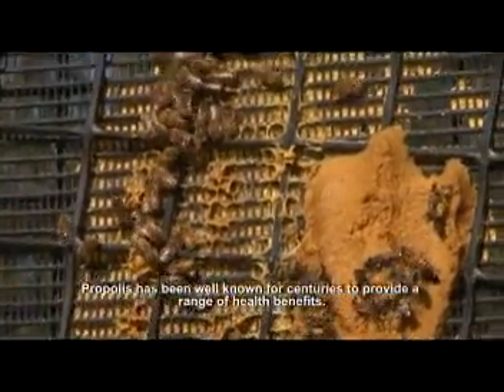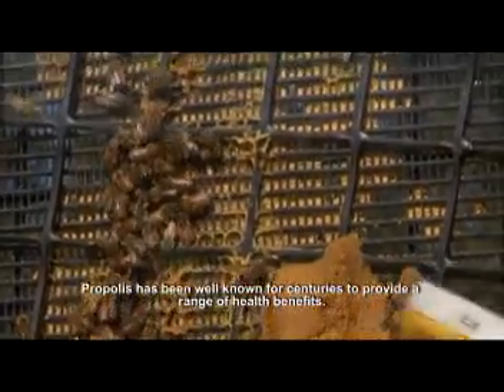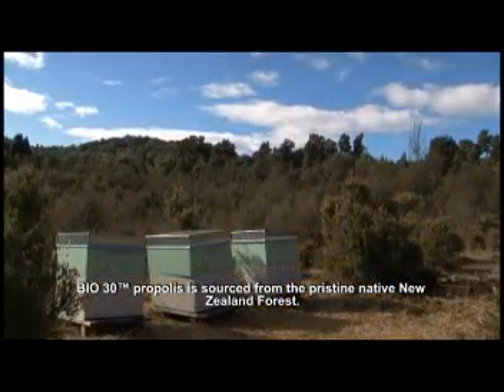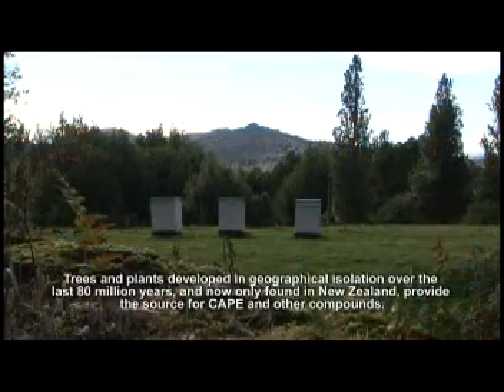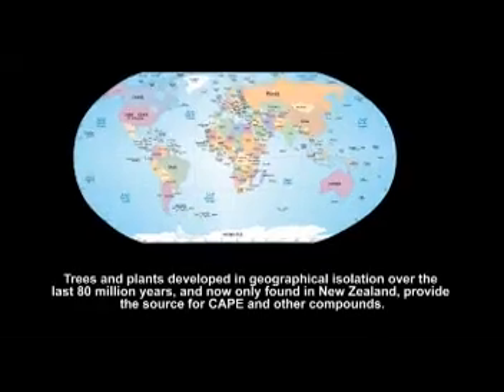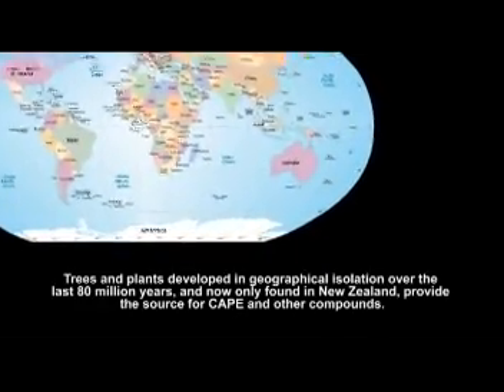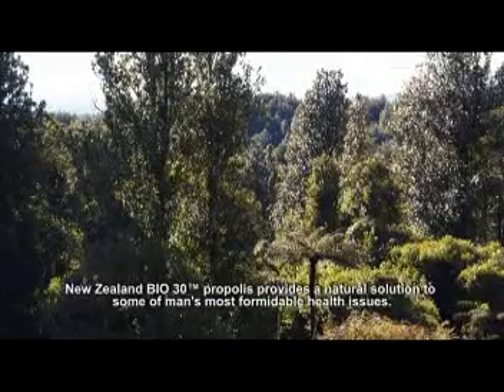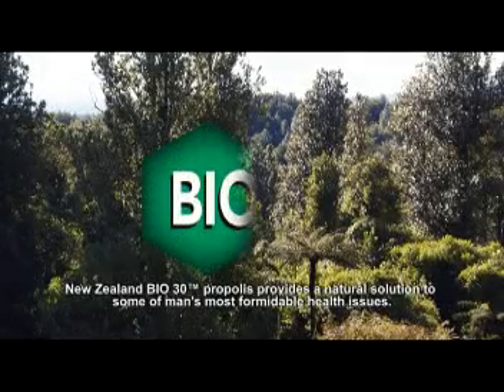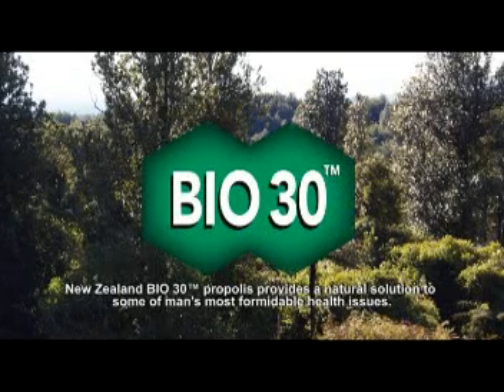Propolis has been well known for centuries to provide a range of health benefits. Bio 30 Propolis is sourced from the pristine native New Zealand forest, where trees and plants developed in geographical isolation over the last 80 million years. New Zealand Bio 30 Propolis provides a natural solution to some of man's most formidable health issues.